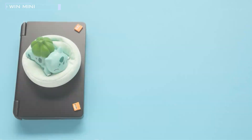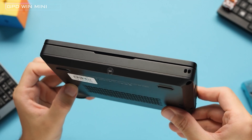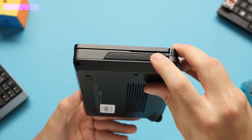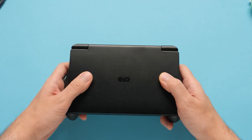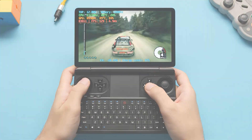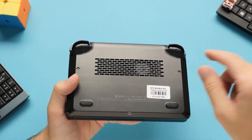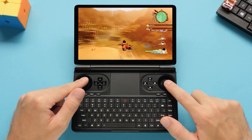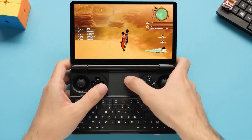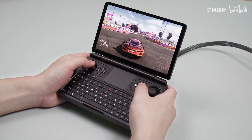Introducing the GPD Win Mini, a compact handheld gaming PC featuring a sleek clamshell design. Immerse yourself in gaming sessions with its 7-inch FHD 120Hz display, QWERTY keyboard, and strategically placed touchpad and game controllers. Powered by an AMD Ryzen 7040U series processor and Radeon 700M series integrated graphics, it promises stellar performance, surpassing that of the Steam Deck.